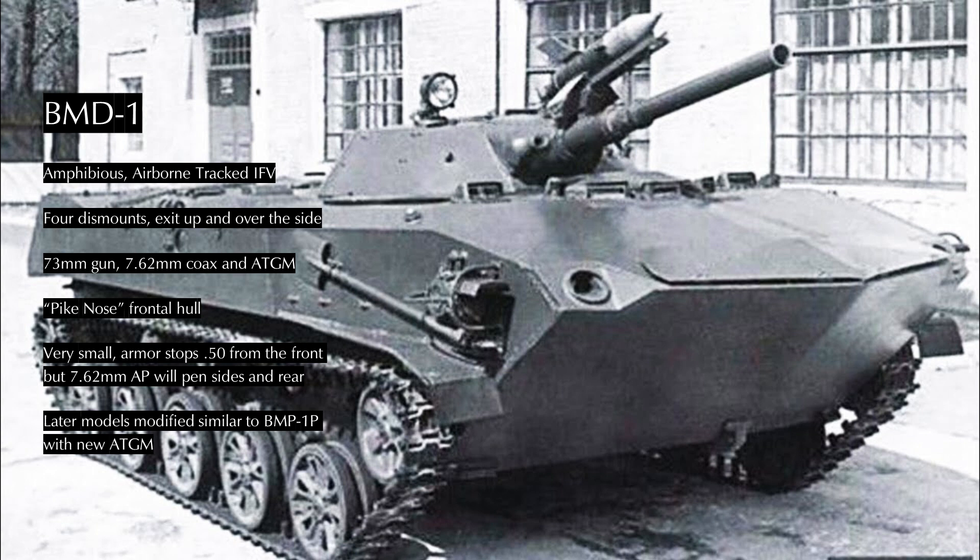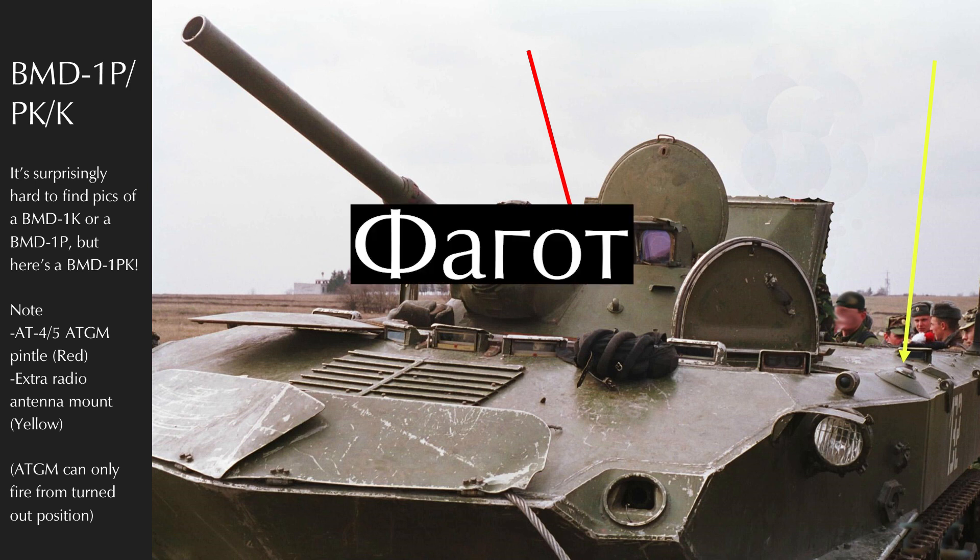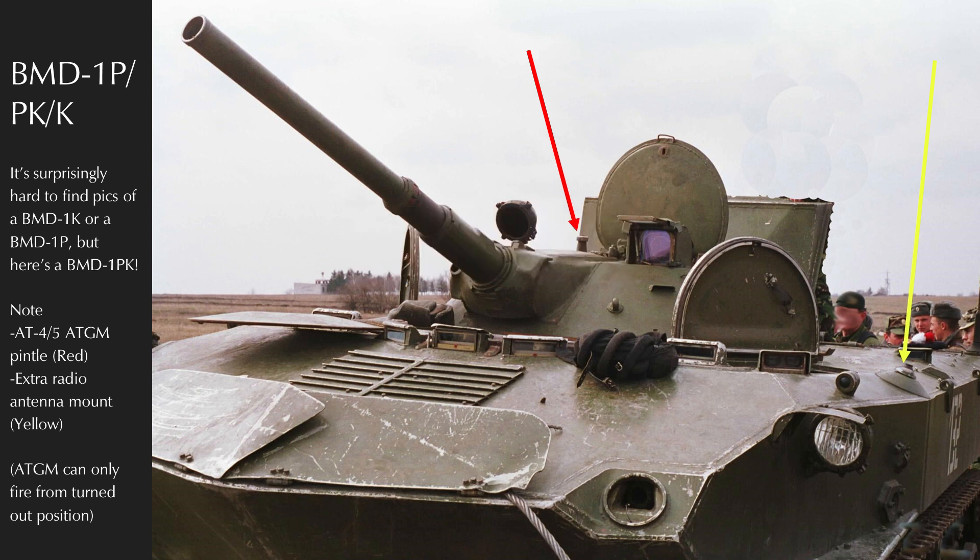The BMD-1K is a BMD-1 with two antennas and is a company and battalion command vehicle. The BMD-1 has the same turret as the BMP-1, which meant that when they did the BMP-1P upgrade, they could apply it to the BMD-1 as well — the BMD-1P, or BMD-1PK for the command variant — fitting the 9K111 'Fagot' (bassoon) anti-tank missile complex. By the early 1980s, between exercises and combat in Afghanistan, the limitations of BMD-1 were becoming apparent.